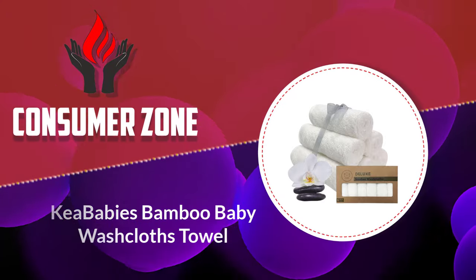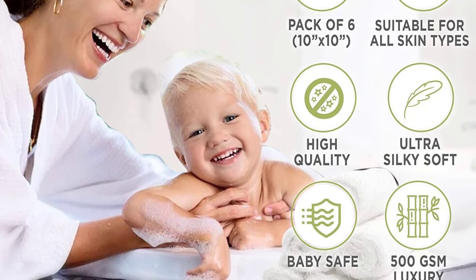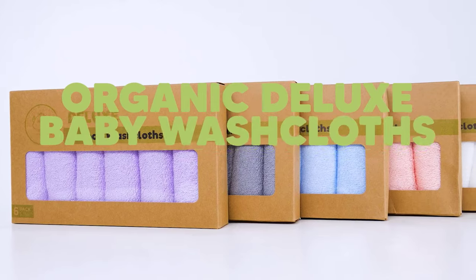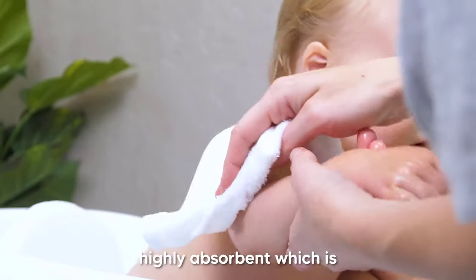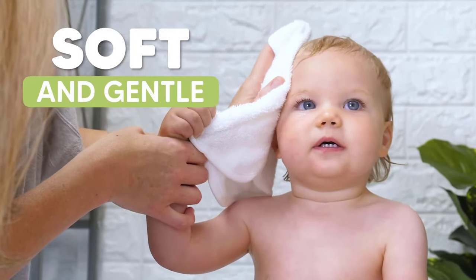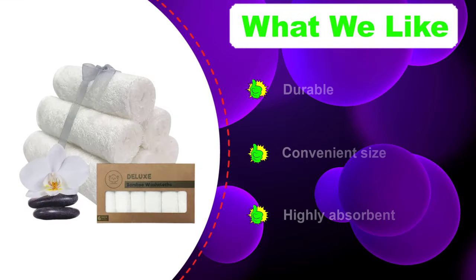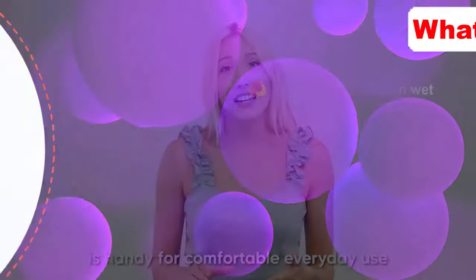Number one: Kia Baby's bamboo baby washcloths towel. This set contains six towels that, although pretty basic in design, are incredibly effective at taking care of babies. The washcloths measure 10×10 inches, and the 500 GSM fabric makes them feel lightweight with enough absorbency to get rid of moisture quickly. The softness is outstanding, which is good for keeping the baby happy.